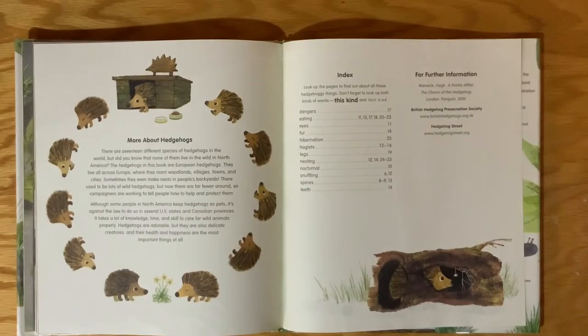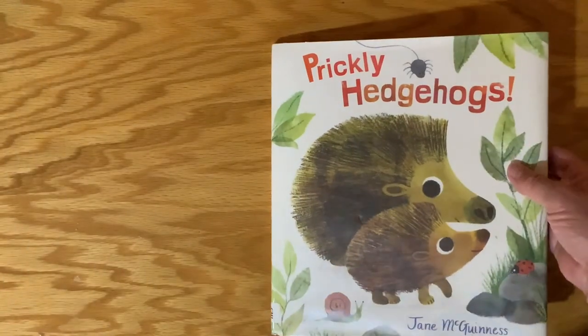There are 17 different species of hedgehogs in the world, but did you know that none of them live in the wild in North America? The hedgehogs in this book are European hedgehogs. They live all across Europe where they roam woodlands, villages, towns, and cities — sometimes even making nests in people's backyards. There used to be lots of wild hedgehogs, but now there are far fewer around, so campaigners are working to help and protect them. Although some people in North America keep hedgehogs as pets, it's against the law to do so in several U.S. states and Canadian provinces. It takes a lot of knowledge, time, and skill to care for wild animals properly. Hedgehogs are adorable, but they are also delicate creatures, and their health and happiness are the most important things of all. So anytime you see a hedgehog in America, it came from Europe — interesting, right?